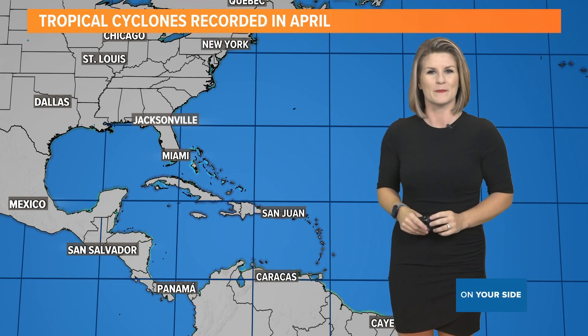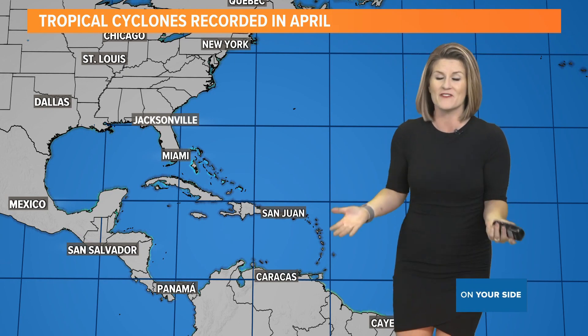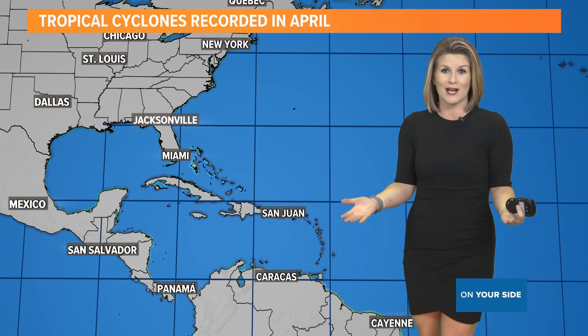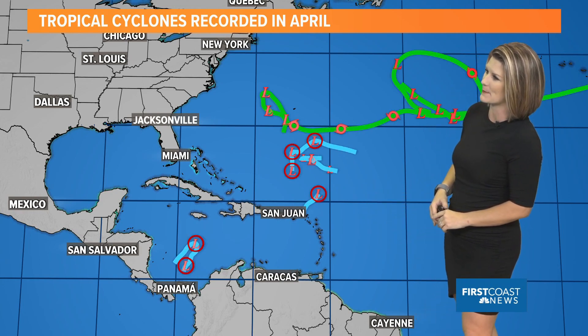For days now, there's been some buzz on social media about a potential tropical system developing in the Gulf of Mexico in the month of April. Can we just enjoy ourselves until hurricane season starts June 1st? Well, as we look back in the history books, there have been cyclones recorded in the month of April across the Atlantic Basin.